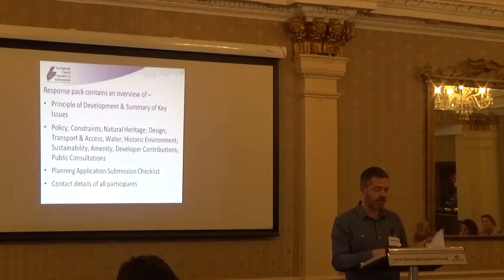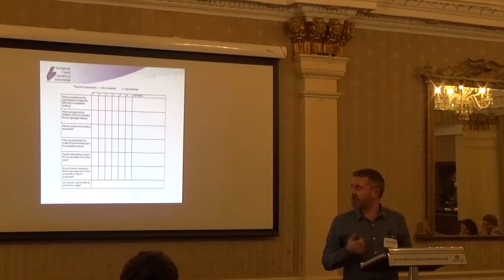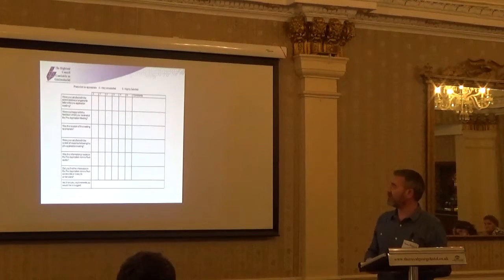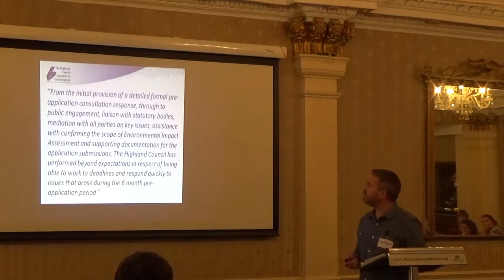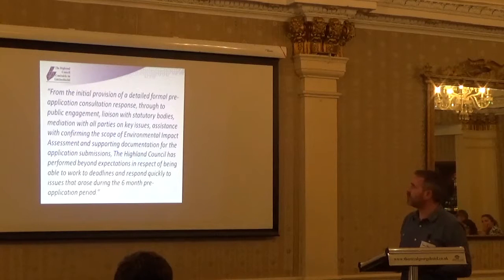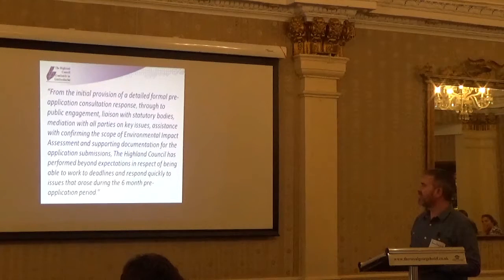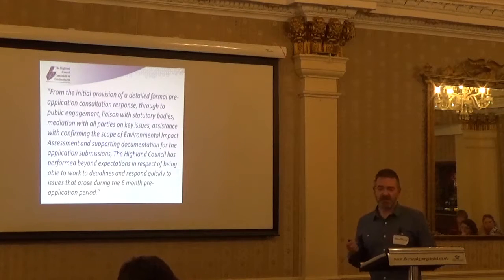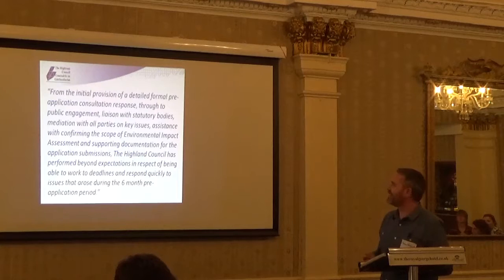We also provide full details of the contact information for all participants at the meeting. As well as sending out the advice pack, we issue the applicant with a feedback form which asks a number of questions on the value they've got from the service. A typical response we received reads: 'From the initial provision of a detailed formal pre-application response, through to public engagement, liaison with statutory bodies, remediation with all parties on key issues, assistance with confirming the scope of environmental impact assessment and supporting documentation, the Highland Council has performed beyond expectations in meeting deadlines and responding quickly to issues that arose during the six-month pre-application period.' I'm assured this is genuine feedback, and I'm also assuming they received planning permission at the end of the process, otherwise it may not be quite as glowing.